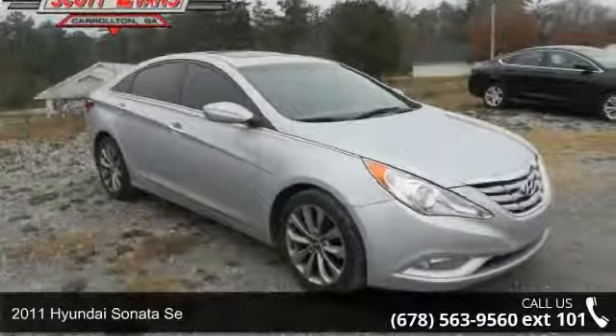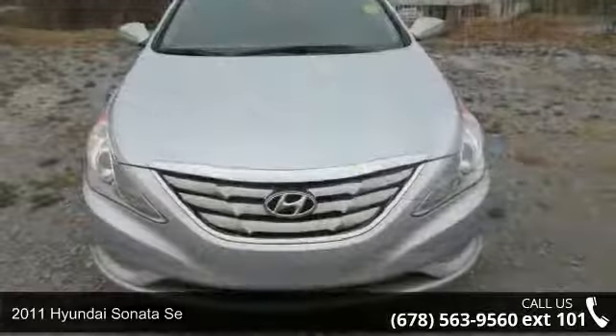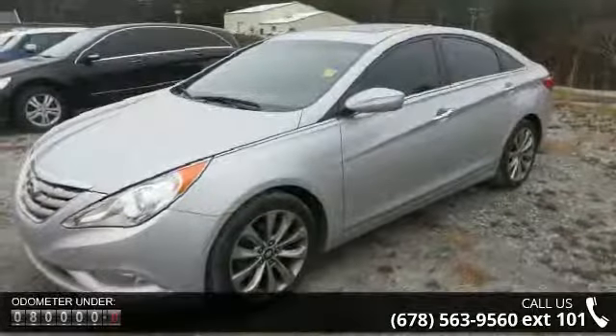Step into the 2011 Hyundai Sonata SE. This may be the set of wheels you've been looking for. This vehicle comes with a reliable 4-cylinder engine, connected to a smooth shifting automatic transmission.